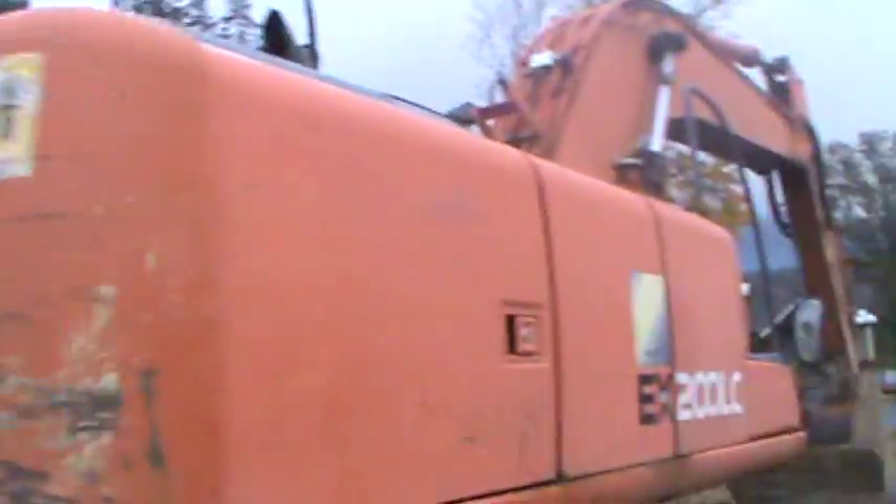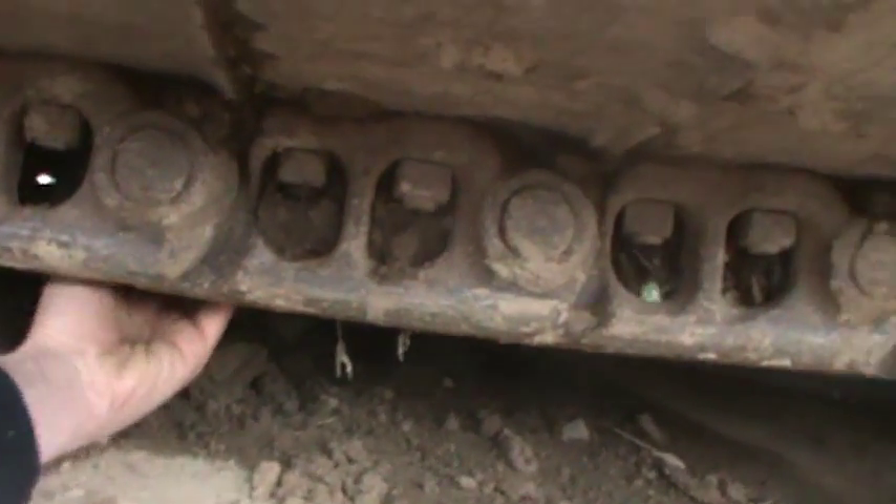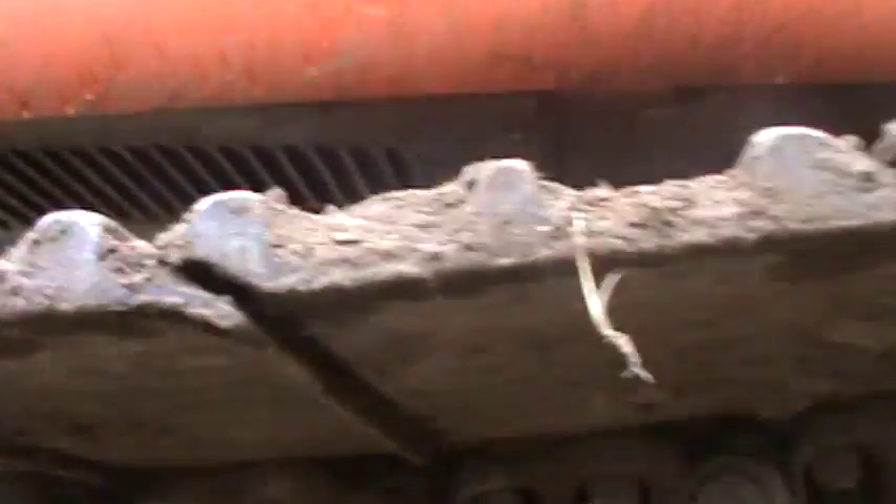Let's see what the undercarriage looks like under this. Not too bad underneath in here - about 60 percent. Hasn't run much, rocks up underneath of it.